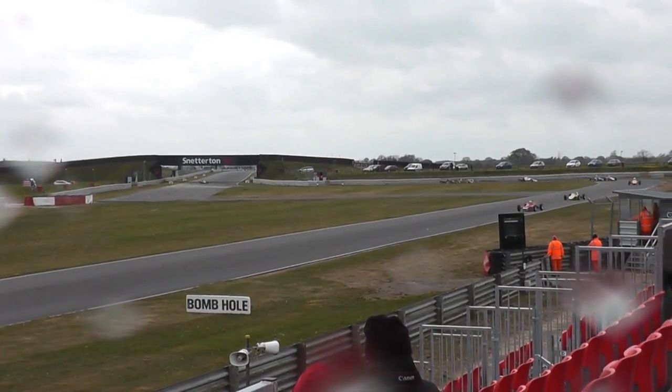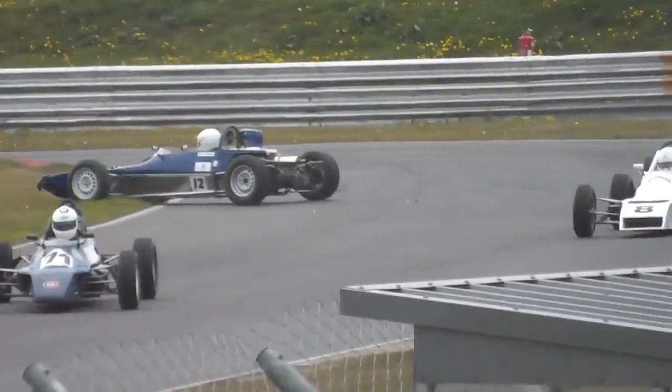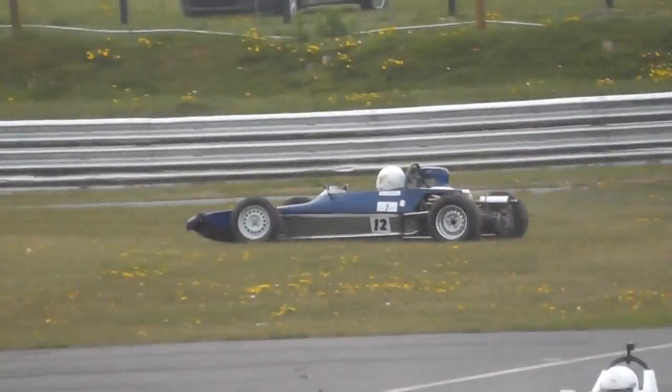He's number three, which happened to start 15th. He's up to fifth now — and we've got a spin for Steve Bradley. Steve Bradley spins.